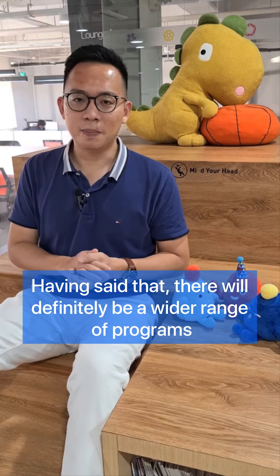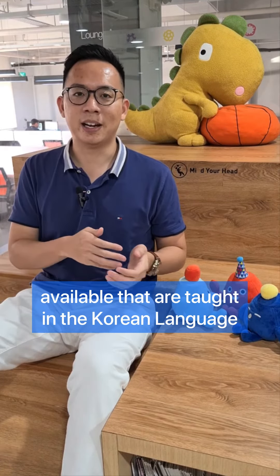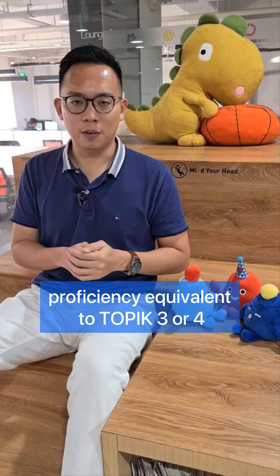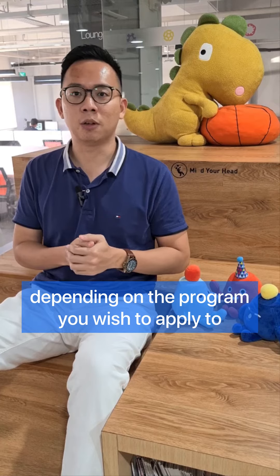Having said that, there will definitely be a wider range of programs available that are taught in the Korean language. To be eligible for such applications, you are required to have a minimum Korean language proficiency equivalent to TOPIK 3 or 4, depending on the program that you wish to apply to.